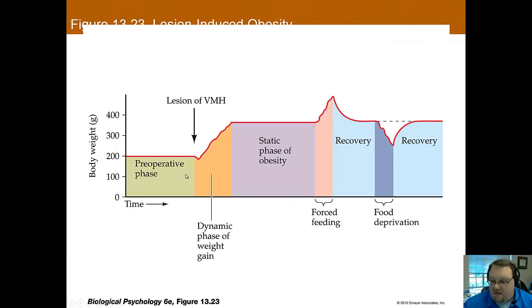When you remove the VMH, you see a quick increase in weight, but then you reach a point where weight is pretty static — a new normal weight. If the animal is force-fed, it will gain weight, but as soon as you stop, it goes back to this new normal. If you deprive the animal of food, it loses weight, and then in recovery, it returns to the new normal. So removing the VMH just results in a new, higher normal weight.